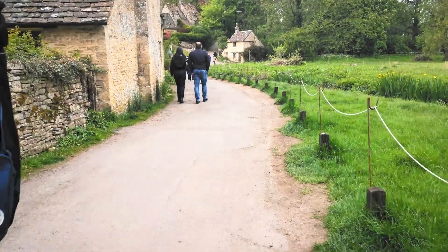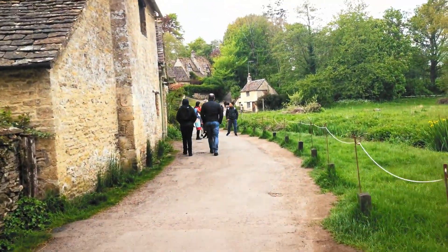We have just visited Bibury, which is a really cute little village. But you have to be prepared to share this experience together with lots of tourists, unfortunately. It's a really short walk, maybe 10 minutes.